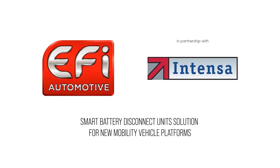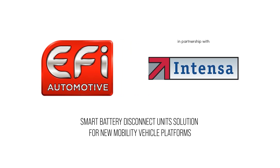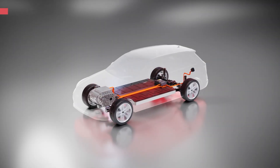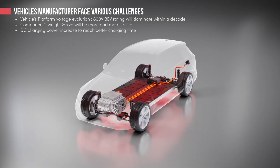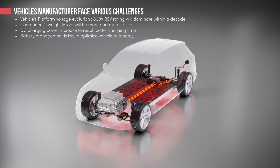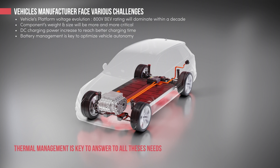At EFI, for nearly 90 years of existence, we are organized to be a global automotive supplier who creates innovative technological solutions. In this fast acceleration of decarbonization, vehicle manufacturers face many problematics: vehicle platform evolution to 800-volt architectures, component weight and size, battery management, and global vehicle efficiencies.